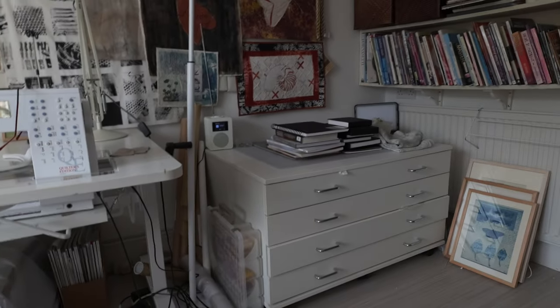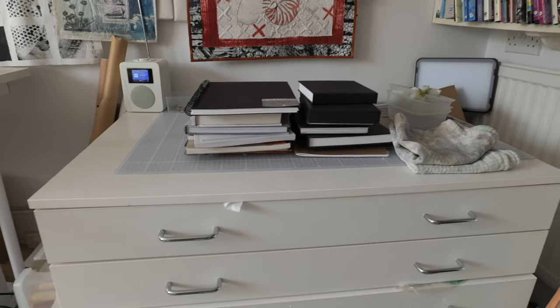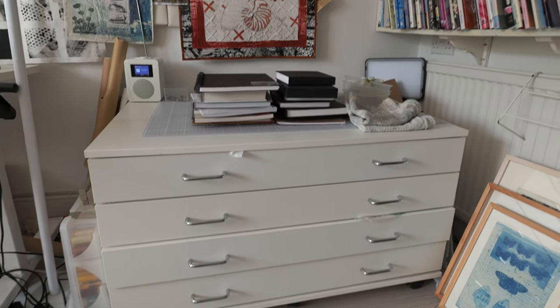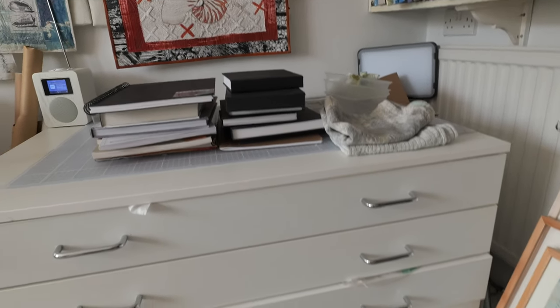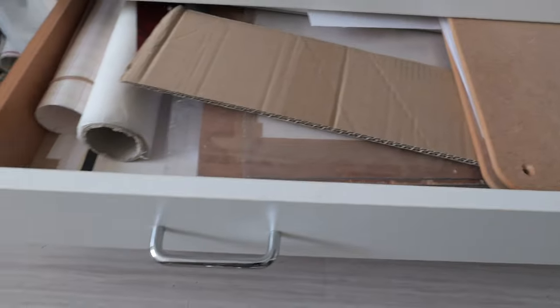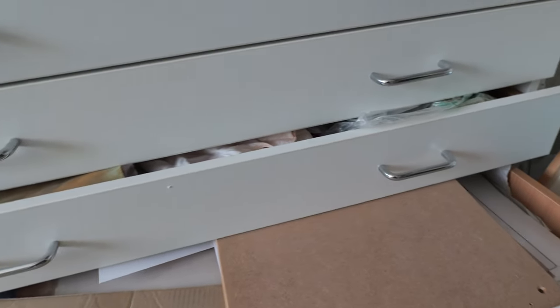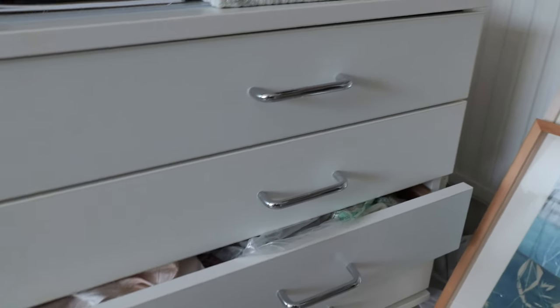I've also got a large plan chest — more like a conventional one, because they were the ones architects started with, since you can fit those big building plan documents in them. I'll start from the bottom. At the bottom I've got a mixture of things — mostly paper, frames and things too big to fit anywhere else. I keep a lot of large pieces of card and paper there, mostly blank.